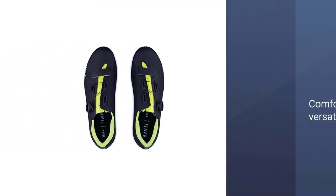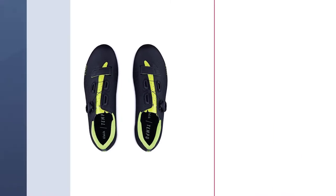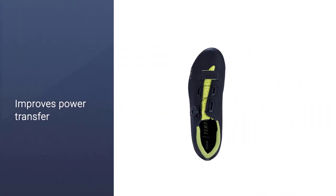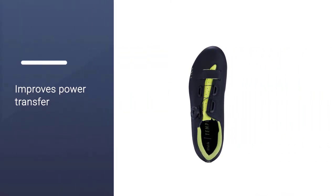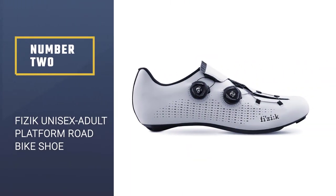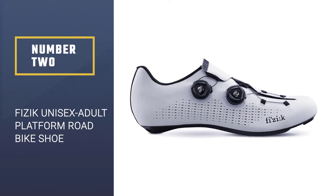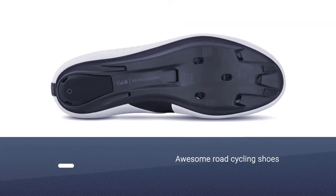The R5 outsole is a little unique in that it's carbon-injected nylon, which improves power transfer and reduces weight without kicking up the price too much. The insole supports your feet from heel to toe.